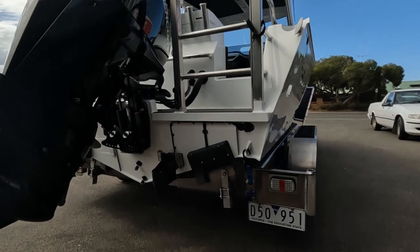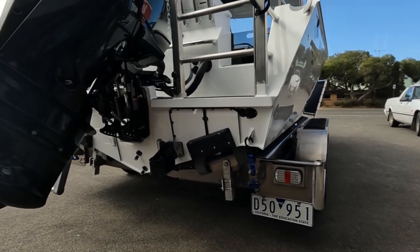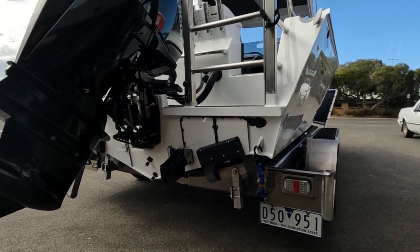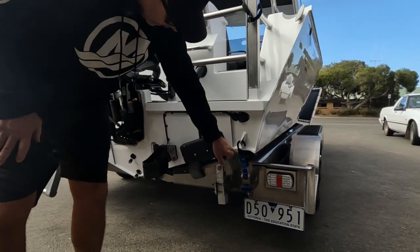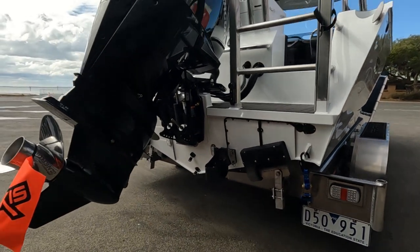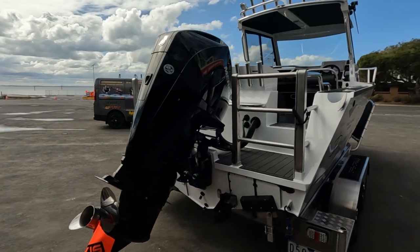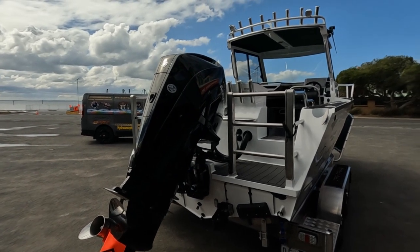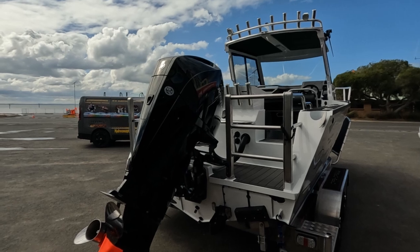You've got the 175 transducer, the zip wake trim tabs, which keep you straight underway. The 8mm plate hull is one of the standout features of this boat — it keeps the weight gravity down to the waterline, helps your stability, and obviously helps with the ride and the quietness of the hull.